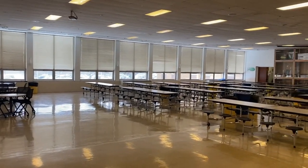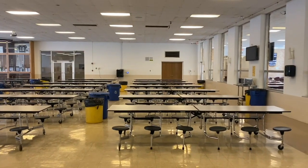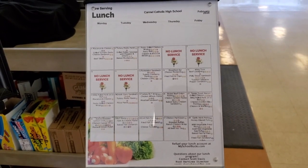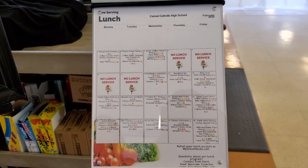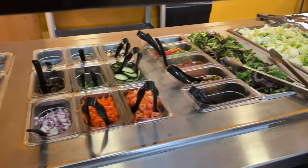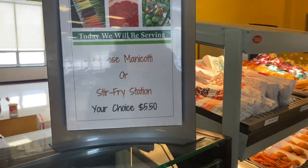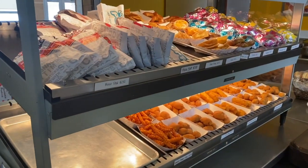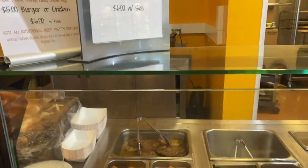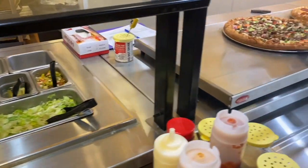Our next stop is the school's cafeteria. Here is Carmel's lunch menu. Every day there are different options for students, and students can pick out what they would like to eat in the line. At Carmel, students have access to a wide variety of healthy, nutritious food options, from hot prepared meals to salads and much more.